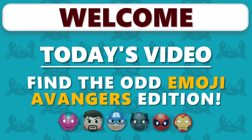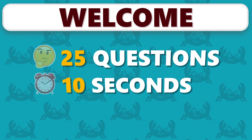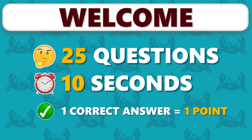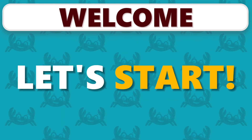Welcome to QuizCrab. In this video, you have to find the Odd Emoji — Avengers Edition. We have prepared 25 questions and you have 10 seconds to guess. One correct answer equals one point. If you're new here, don't forget to subscribe for more fun quizzes. And let's start!